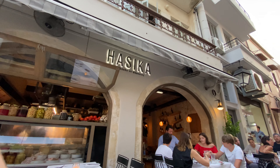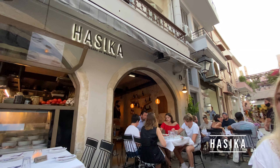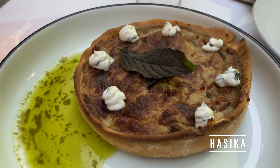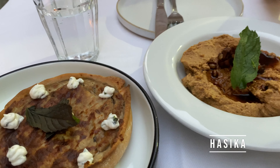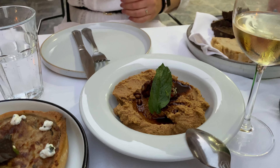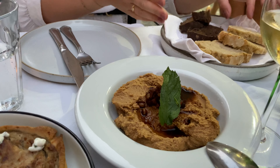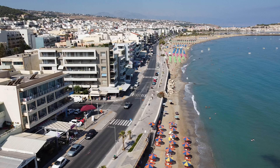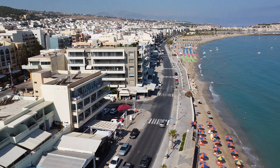At Hasika you will find modern variations on traditional Greek cuisine mixed with inspirations from around the world. The menu is very short, the ingredients are fresh and local, and there are many interesting appetizers. We ordered a modern version of moussaka, but perhaps the most memorable thing was the smoked hummus and the dessert we got at the end — called Bugazza, it was one of the best desserts we've ever had.